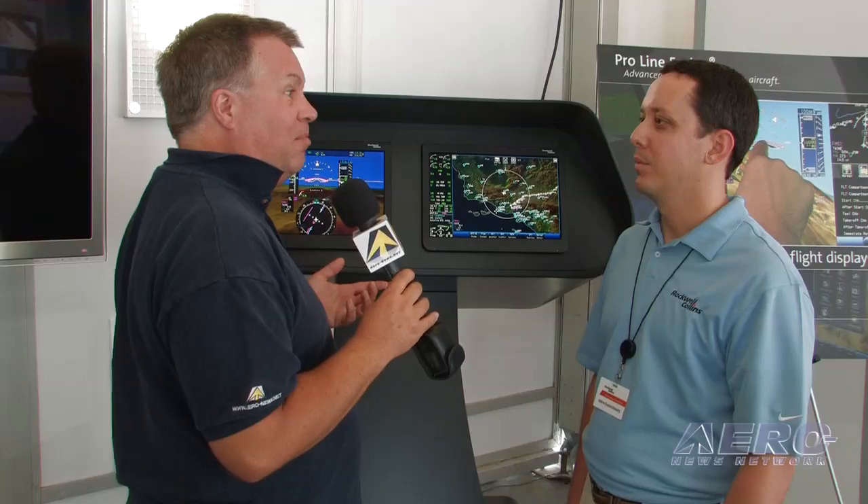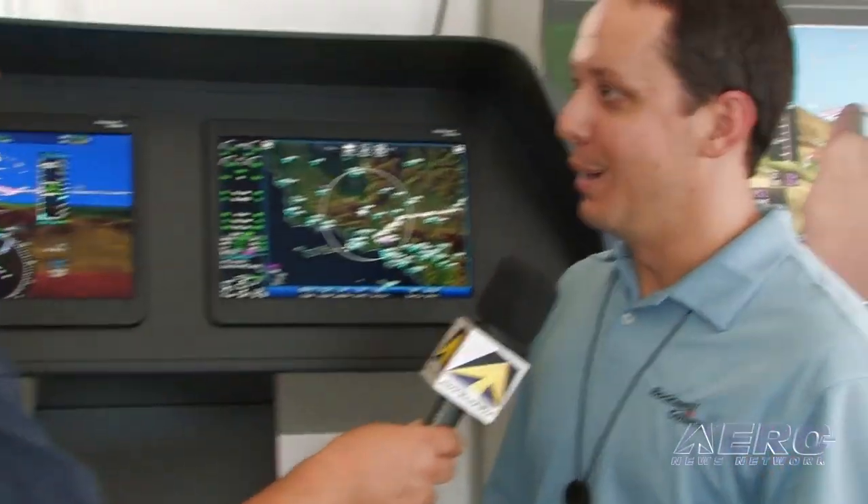Adam Evanschorst with Rockwell Collins introduced today a brand new way for pilots to interact with the ProLine Fusion primary flight display, and it's all about touch. The theory here is: touch what you want to change — you're touching right on the flight display.